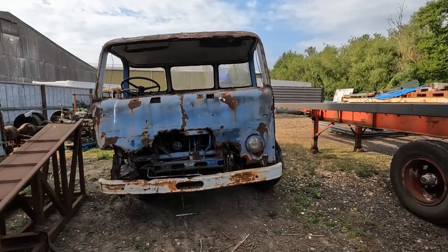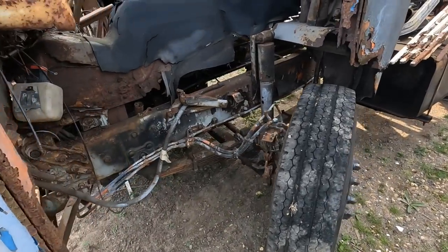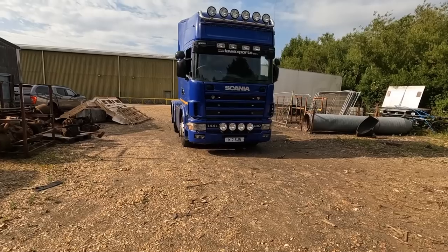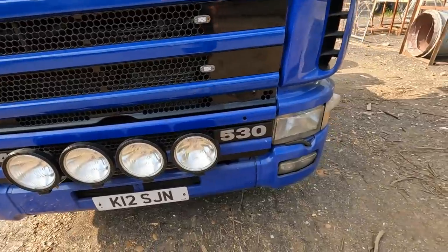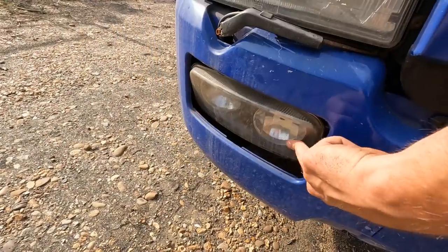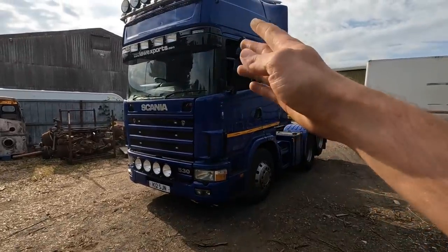Here we go — look at this. I think she'll be all right, a little bit of filler and stuff. Have a little look inside, it's a bit of a project. Only joking, just over there — there she is. She's a Scania 4 Series Topline, she's a 530 V8. The lights look a bit loose in the housings. She's got window wipers on the lights. I bought her from the guys at Laws Exports, really easy to deal with, made the process of buying this like a dream.